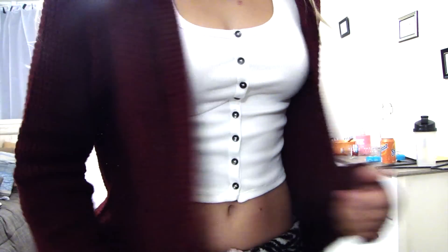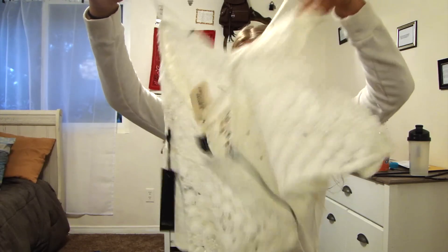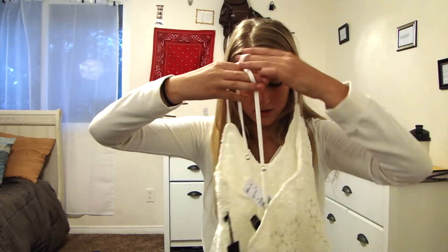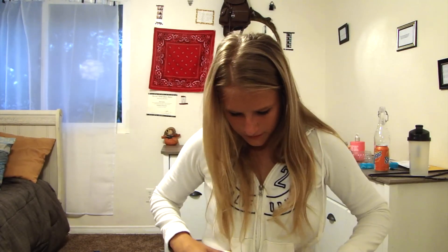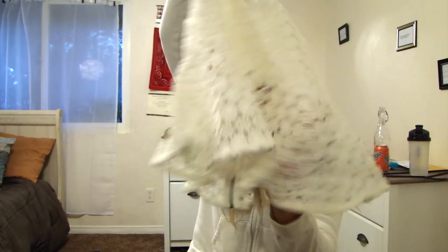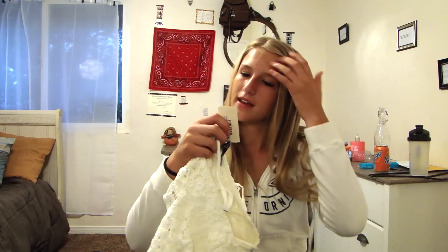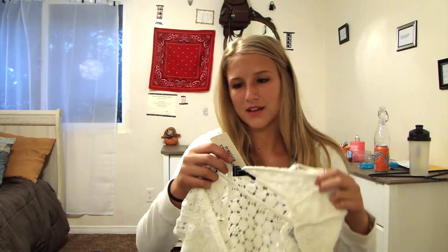And a zipper in the back. It's cream — it's in the color cream.